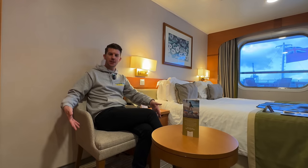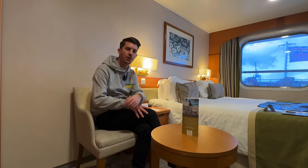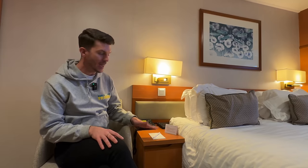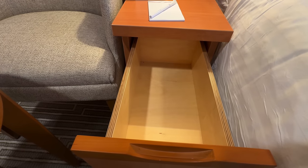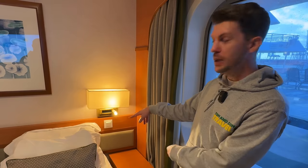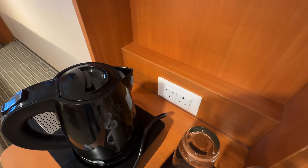Just next to the wardrobe is a lovely chair — there are two chairs in this room, one under the vanity unit and one here — with a small table in front. Next to the bed is a telephone, the TV remote control, and P&O have left a pad and pen. Underneath the bedside table are two drawers — quite small so be aware of that. Above it is a light switch, a reading light, and a lamp. Notably, there are no USB ports in this cabin. The same setup is mirrored on the opposite side of the bed, and the only two sockets in the room are behind the kettle.